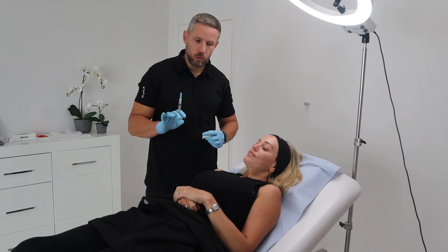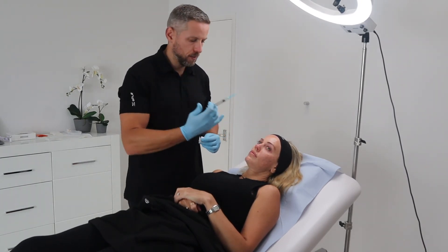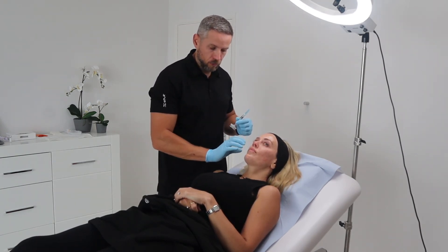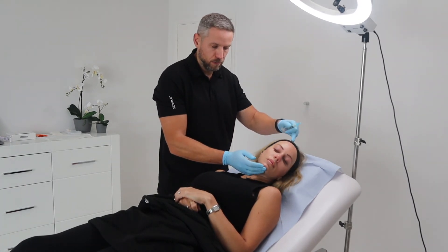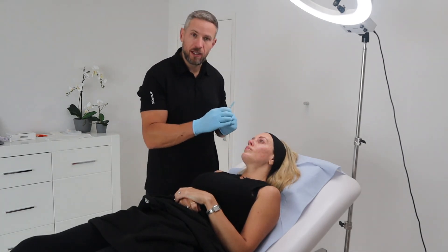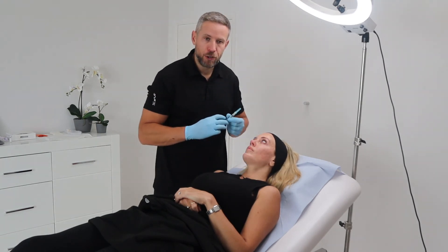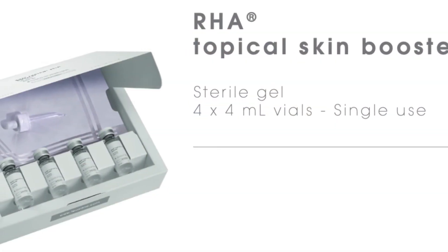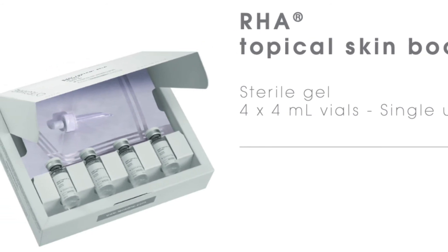We've finished with the actual injectable side of the skin booster treatment now. Three millilitres of Redensity 1 has gone in on both sides. You can see that the first side — her right side — has already started to settle down from the redness. The left side, which was the second side we treated, is still looking a little bit red. Another little trick we have as part of our new package is a topical skin booster, also made by Teoxane.